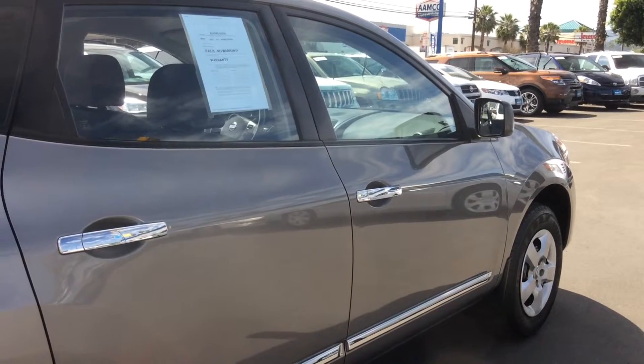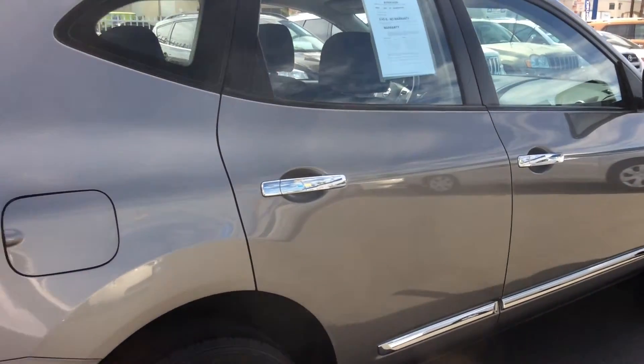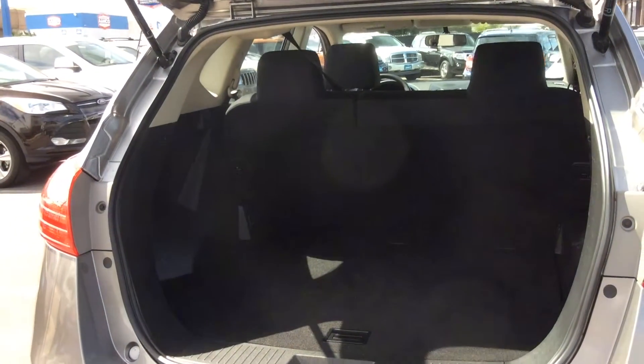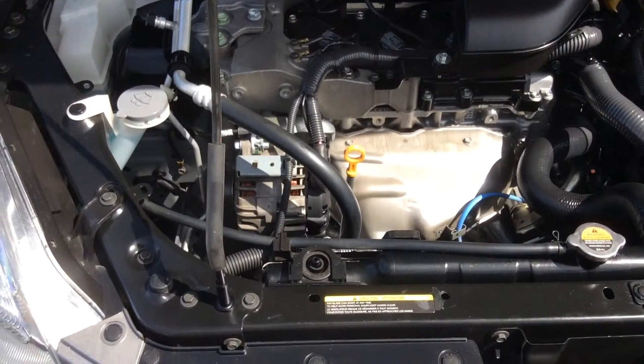As you can see in the Nissan Rogue, safety is a big issue with Nissan. One factor is we have the wraparound braking lights. The Nissan Rogue, although a crossover, it does have ample storage.